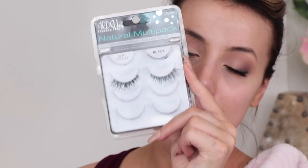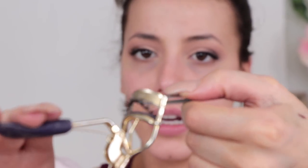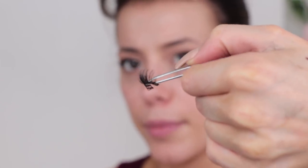I'm going to take my Ardell Demi Wispy eyelashes — one of my favourite natural-looking lashes. I hold the lash in tweezers right in the middle, then slot them through the curlers, pull back a little bit, and clamp down to curl them. Now they're curled upwards — and because they're pointing up it'll make the eyes look bigger and it won't annoy you by getting stuck on the glass and pointing down. Honestly, I've been there. This works with dramatic lashes as well.